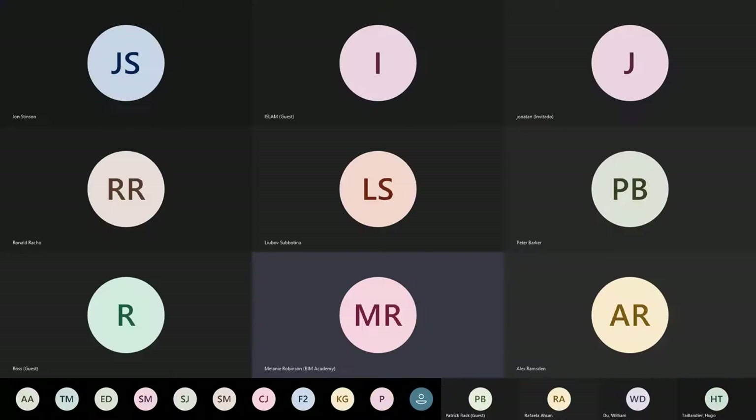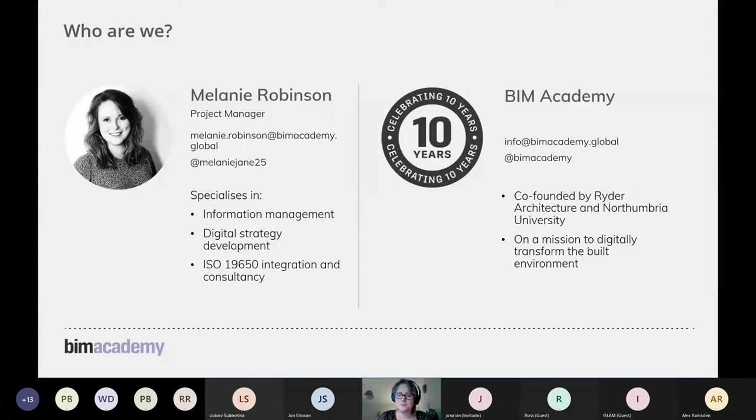I work for an organisation called BIM Academy. We're a small organisation co-founded by Rider Architecture and Northumbria University, but we have a global presence with people in Hong Kong and Australia, though we're based here in Newcastle in the UK. We're on a mission to help turn the built environment into a digitally enabled workforce. I'm a project manager specialising in information management, digital strategy development, and integrating ISO 19650 into organisations.